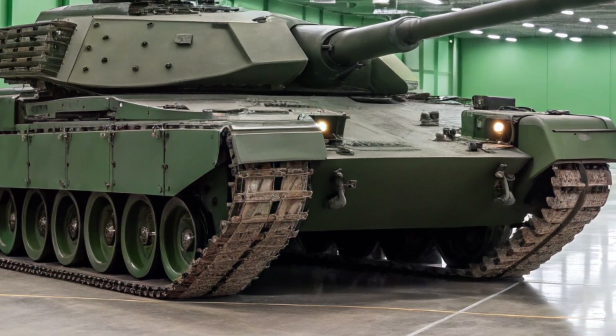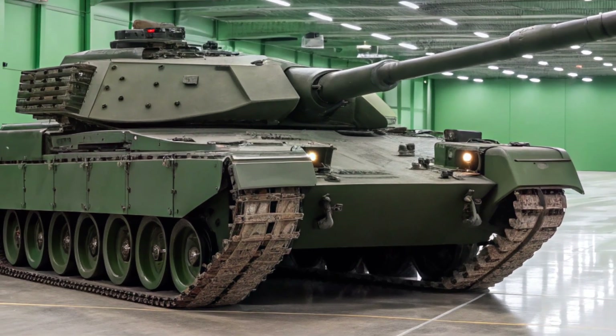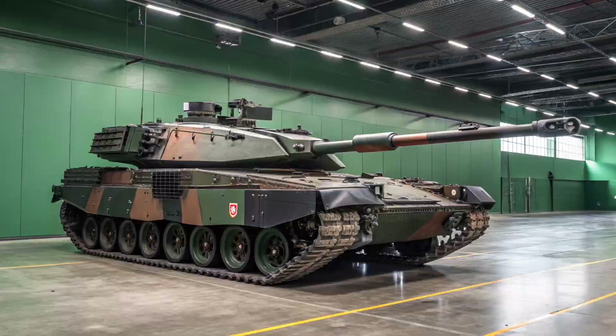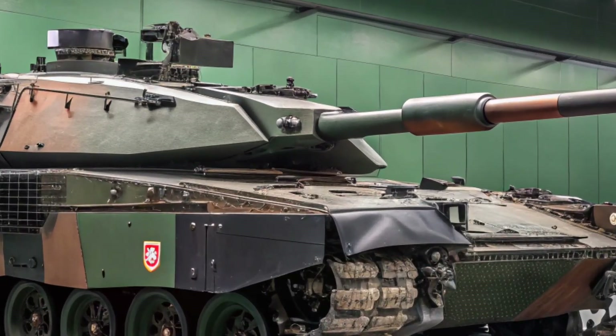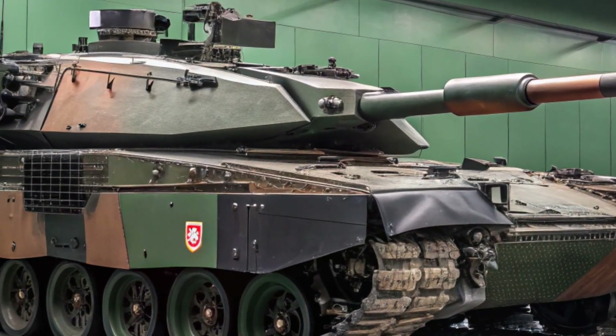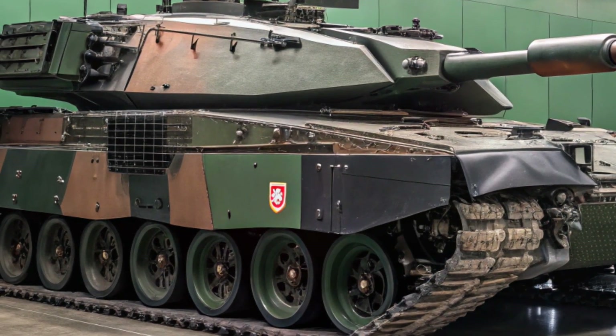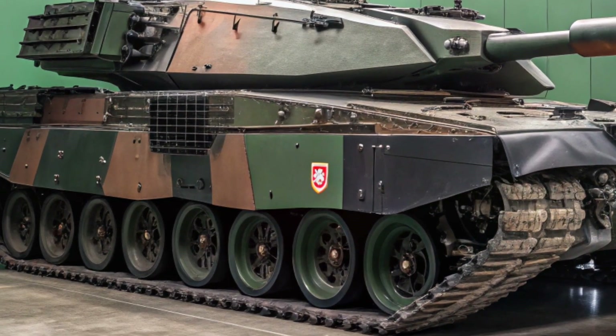One of the key upgrades is the integration of the Trophy Active Protection System. This state-of-the-art defense system can detect and destroy incoming projectiles like anti-tank missiles before they even hit the tank, adding a new layer of survivability for the crew.